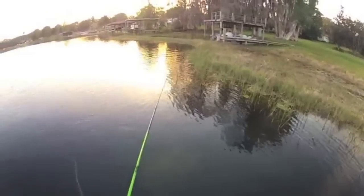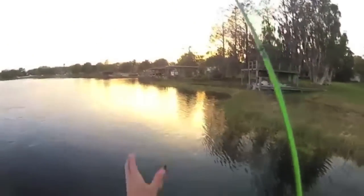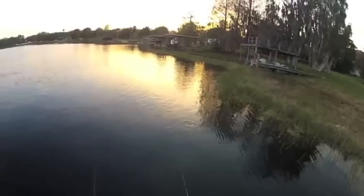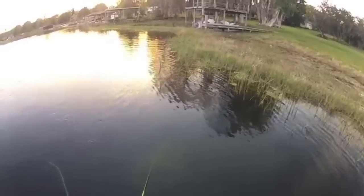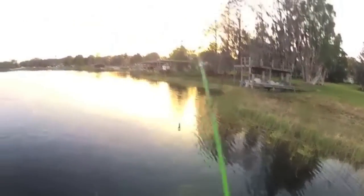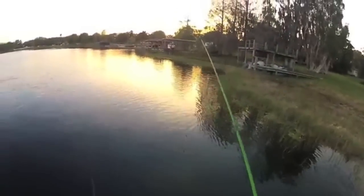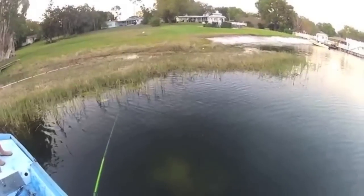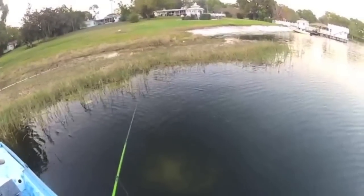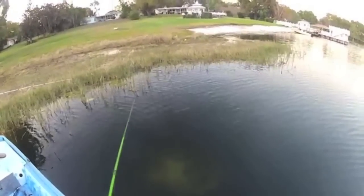Hey guys, real quickly I just want to break down where and when to find bedding bass. First thing is when — obviously we all know that the spawn is in the springtime. If you live in Florida like me, the bass are already starting to bed in some places, and late January or February will be prime time.